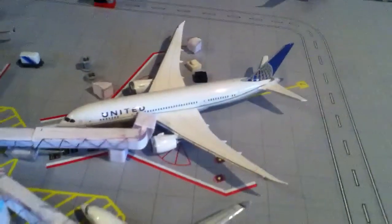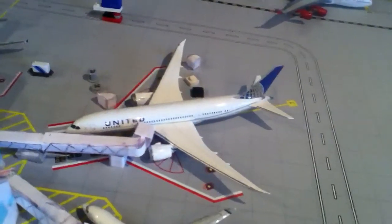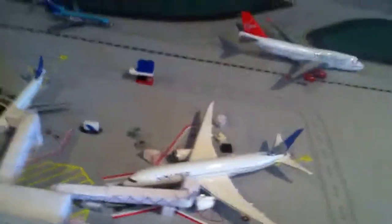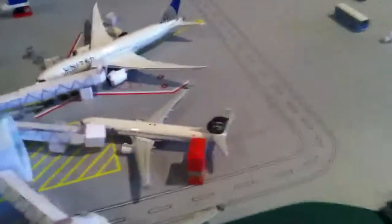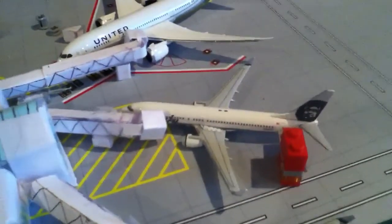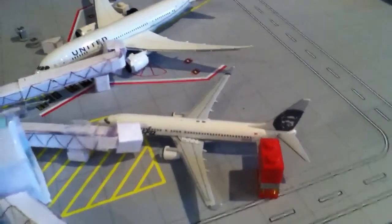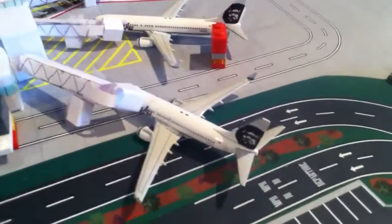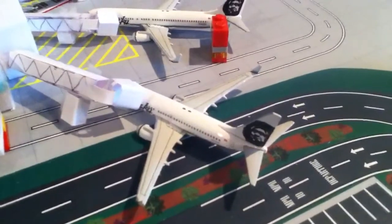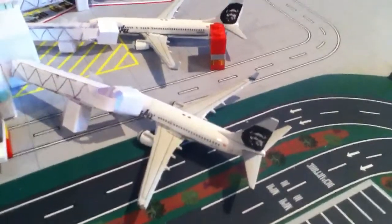And then the United 787 — just arrived from Hong Kong, and it's going to be going out to O'Hare. And then we have a 737-800 Alaska which just arrived from San Francisco and will be going out to Anchorage. And this Alaska 737-700 just arrived from PDX Portland, and it will be going out to Boise.